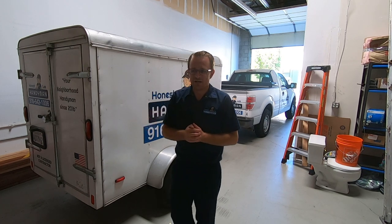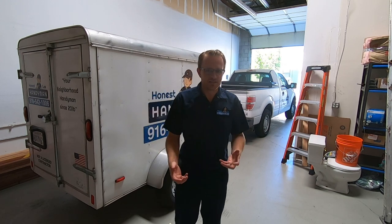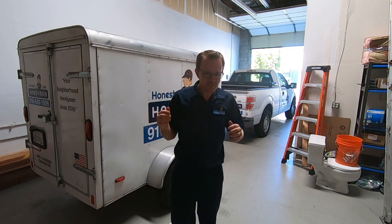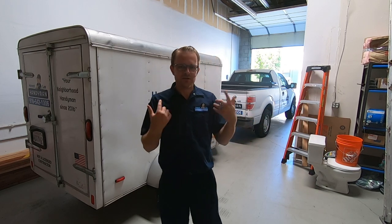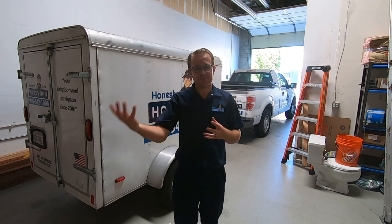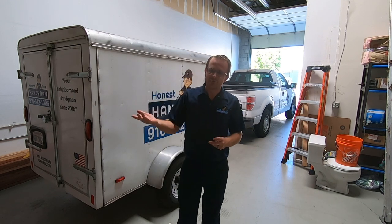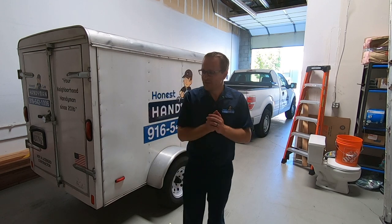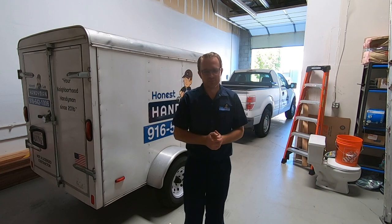That doesn't really fit our business model — we like to leave things cleaner than we found them, so I don't like the idea of leaving dump debris on the client's driveway. But it's whatever works best for your company. What we do is have our technician assistant follow me to every job — any debris goes right into his truck and he hauls it to the dump. So I don't go to the dump anymore.